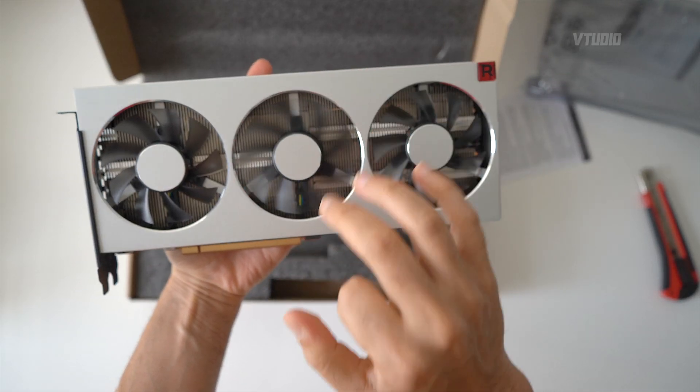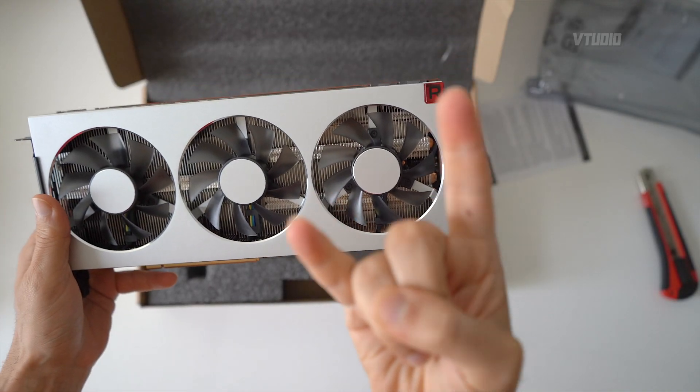Look at those grills, little baby grills. Radeon — you get it? Radeon.